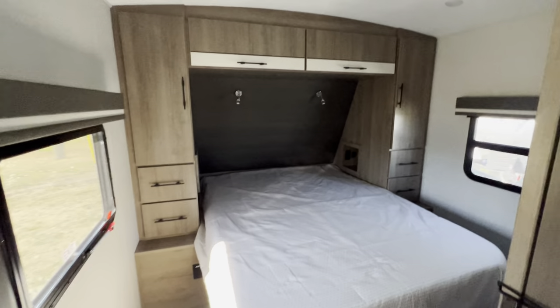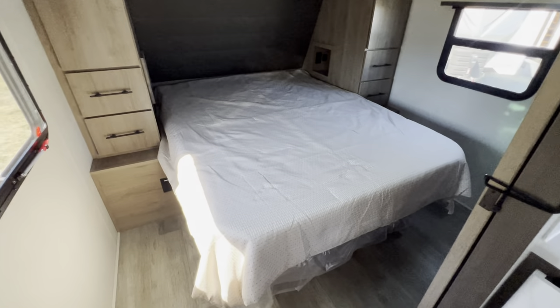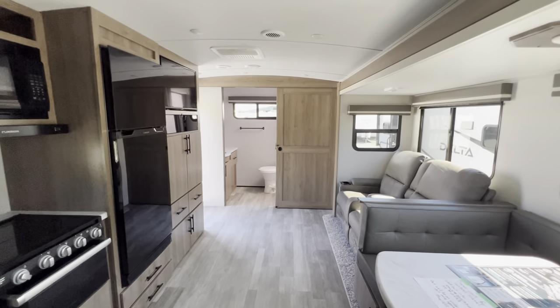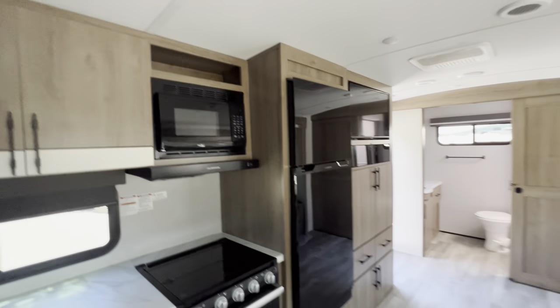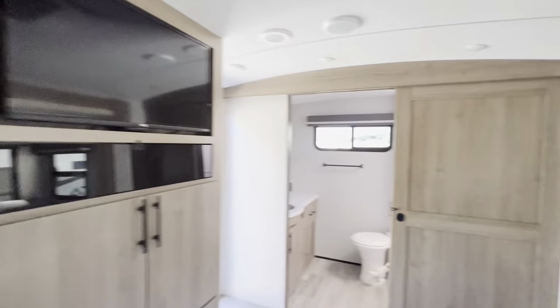Moving into the bedroom — again, lots of drawers, lots of storage space, nice queen-size bed. Some additional storage under here as well. Tons of storage overall. The Grand Design product is phenomenal — barrel roof for that extra height. This is a really nice product, got some fans there.